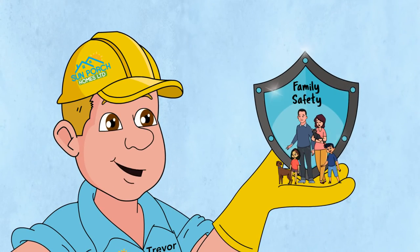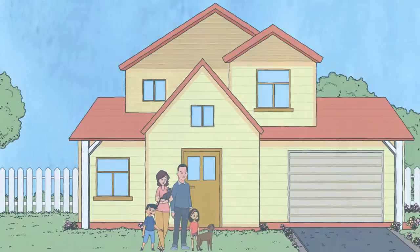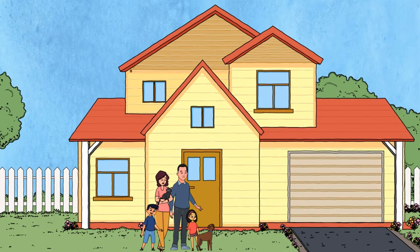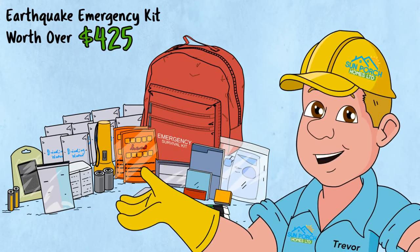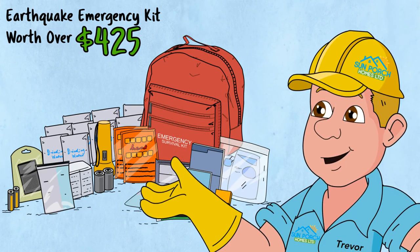Most importantly, we care about the safety of your family. And although we built your home to the most up-to-date government earthquake standard, we will give you a free four-person earthquake preparedness kit, a value of over $425.